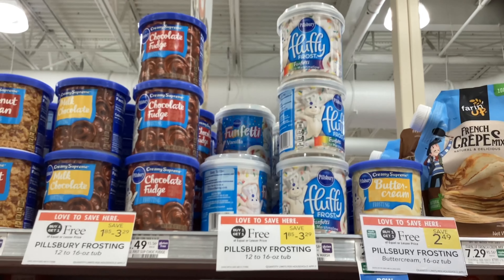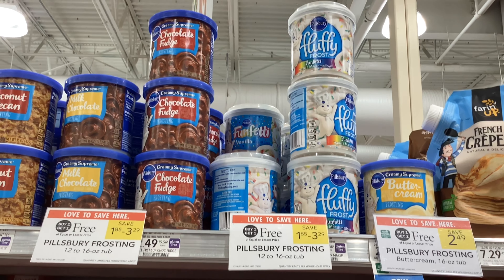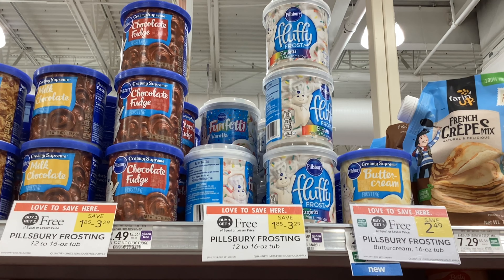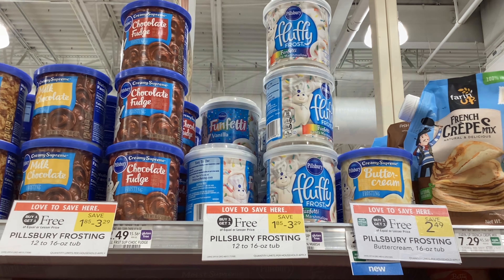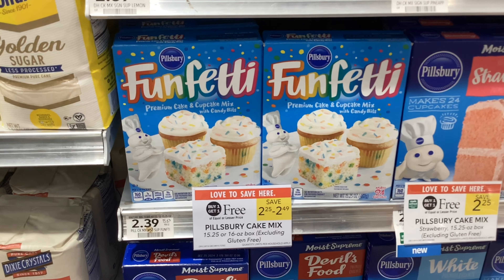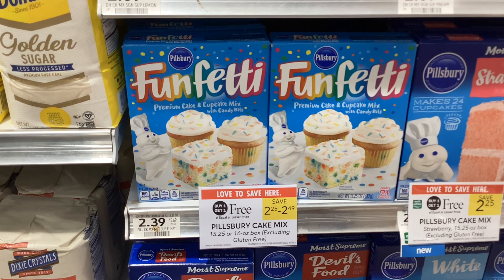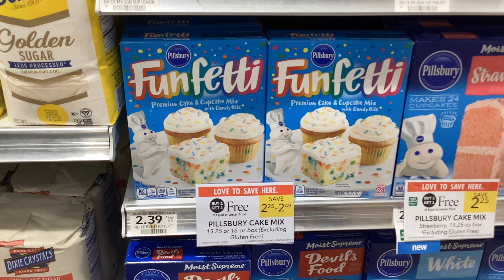The Funfetti Frosting is buy one get one free at $2.59, and on Ibotta you'll get back $2.09 for two, or about $1.05 each. The Funfetti cake mixes are buy one get one free at $2.39, and on Ibotta you'll get back 25 cents for each one of them. That would make your final cost $1.89 for two, or about $0.95 each.